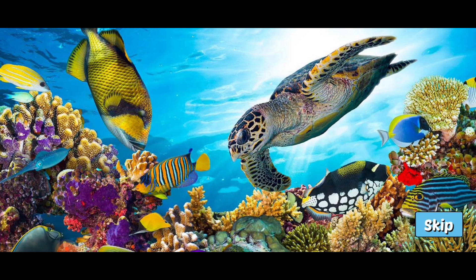Our oceans provide oxygen for us to breathe and food for us to eat, making oceans a vital piece of human life.